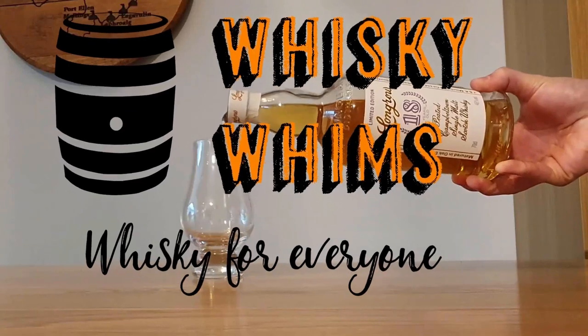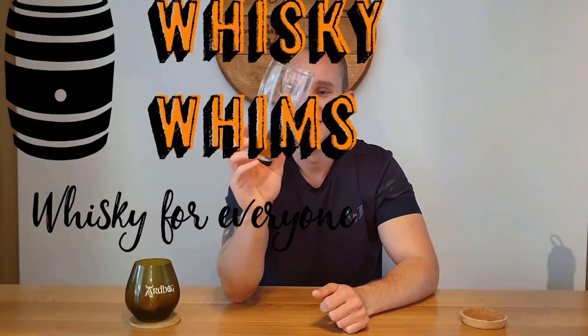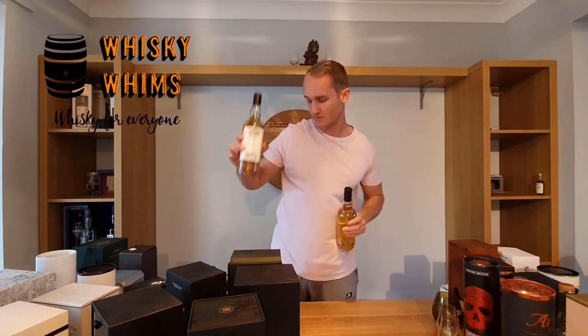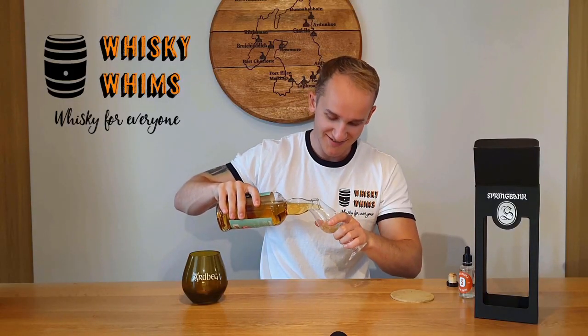Hello and welcome to Whisky Whims with me, Stuart. Today we're looking at the Tullabarden 500 — a non-chill-filtered whisky bottled at 43% ABV, finished in sherry. The whisky has been finished in a Pedro Ximénez 500-litre cask for a year, and the '500' on the bottle is representative of that 500-litre cask size.